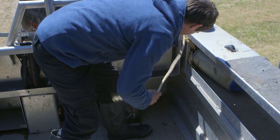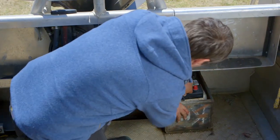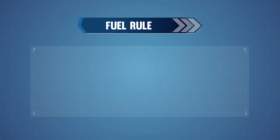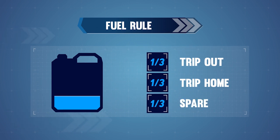Securing gear ensures that items don't become flying missiles when you're out on the water. After checking your equipment, do a thorough boat check. Check your engine, battery and bilge pump are all working well. Make sure that you have enough fuel. Use the third, third, third rule for fuel: have a third for the trip out, a third for the trip home, and a third spare just in case things don't go to plan.